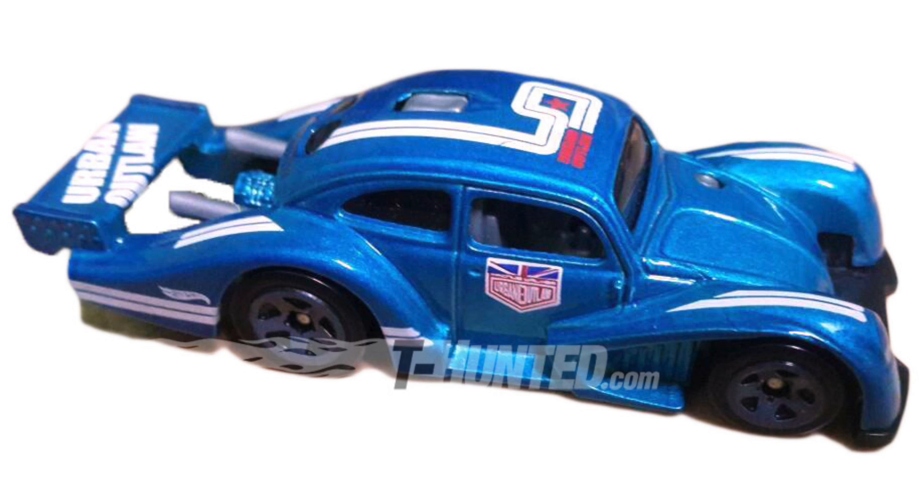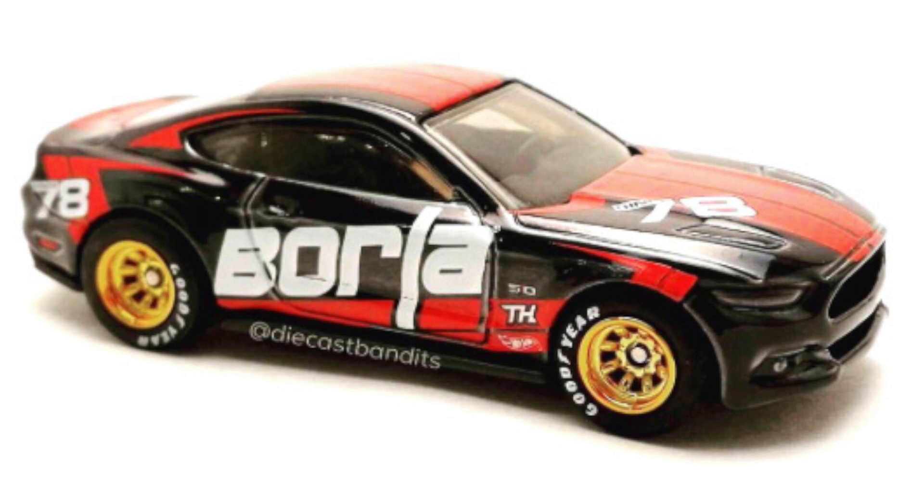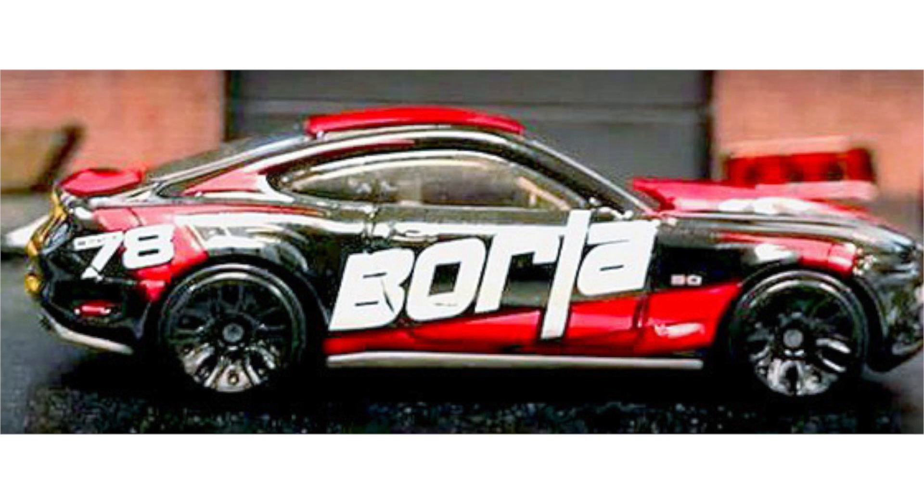For the Urban Outlaw fans, if you're not satisfied with the Morris Mini, there's also a Volkswagen K4 Racer with the Magnus Walker logos. We have two images of the 2015 Ford Mustang GT Super Treasure Hunt. We don't know if those are the final production wheels for the super version, but the second image shows the basic version with its basic wheels and it's still a really good looking car.